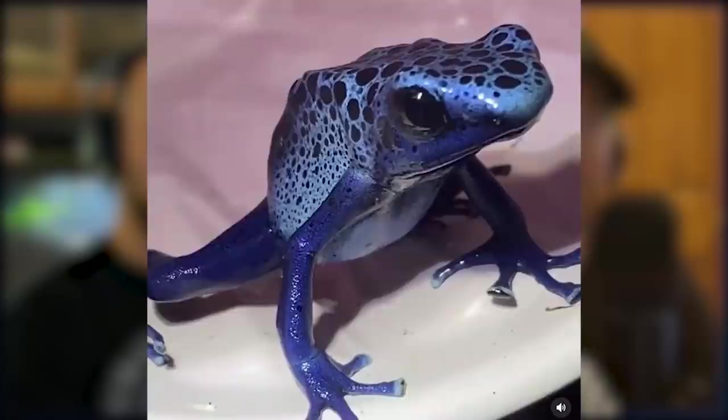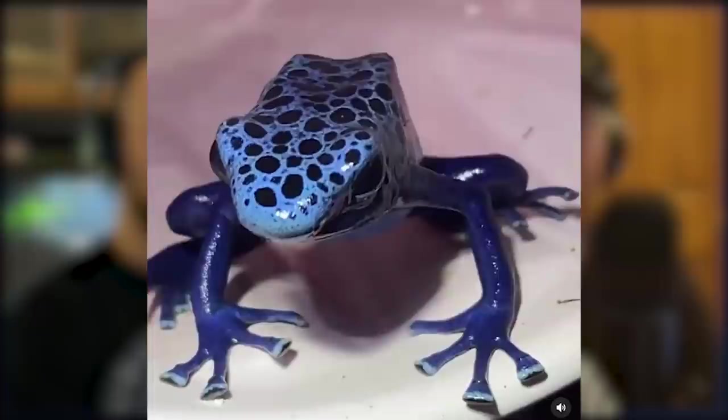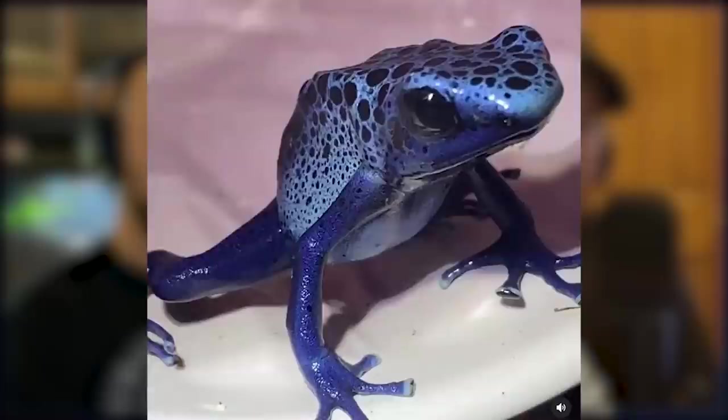Serious froggers don't really involve themselves with those much, though Dan did have a trio of them relatively recently. The difference between a serious hobbyist and a casual keeper is working with the more challenging and expensive species. The more common ones like auratus and Dendrobates tinctorius locales such as azureus are beautiful frogs, but they're cheap.